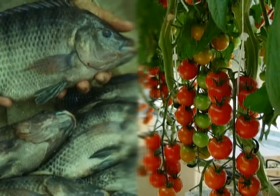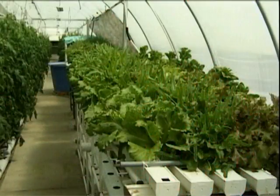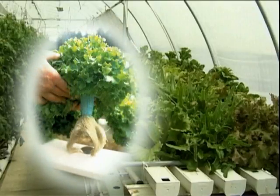Aquaponics, aquaculture, and hydroponics can all be used to produce large quantities of food in very small spaces in an environmentally friendly way. The combination of aquaculture and hydroponics is quite new, and the potential for using aquaponics to grow high-quality food around the world is tremendous.